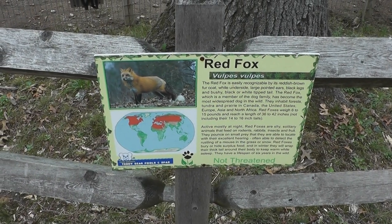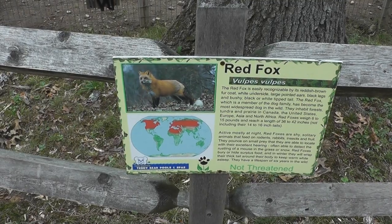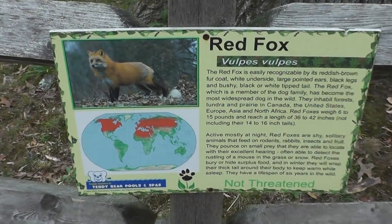All right, here we are on location — Forest Park Zoo in Springfield, Massachusetts. The Red Fox exhibit.